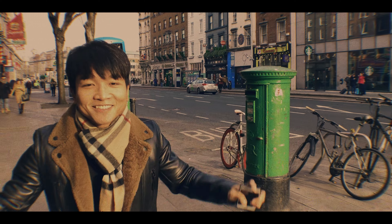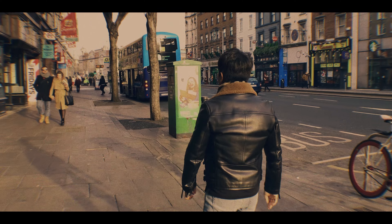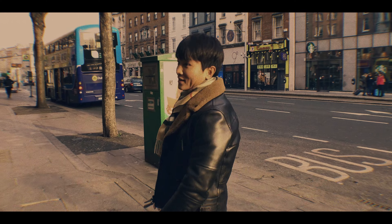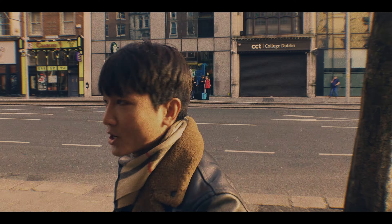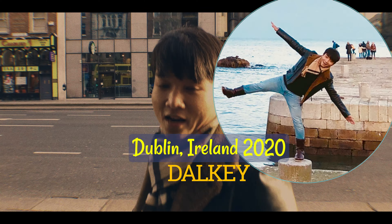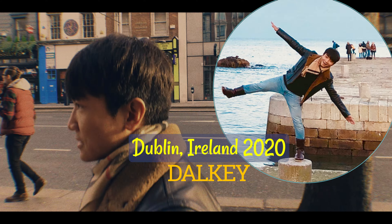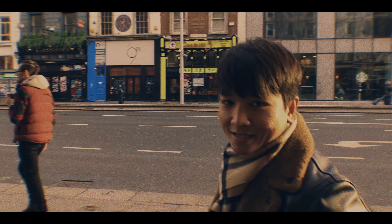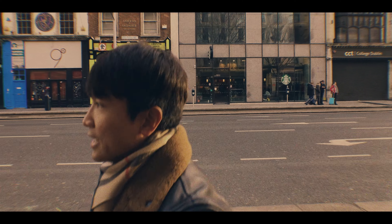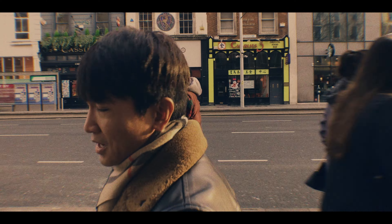Hey guys, it's Nathan Swain and today is our last day in Dublin. We are on our way to a harbour town, a really small harbour town called Dart Creek. The internet recommended us to take the train instead of a bus to go there because the train is called DART — D-A-R-T — and it goes along the coast so it will give us a better view of the ocean.